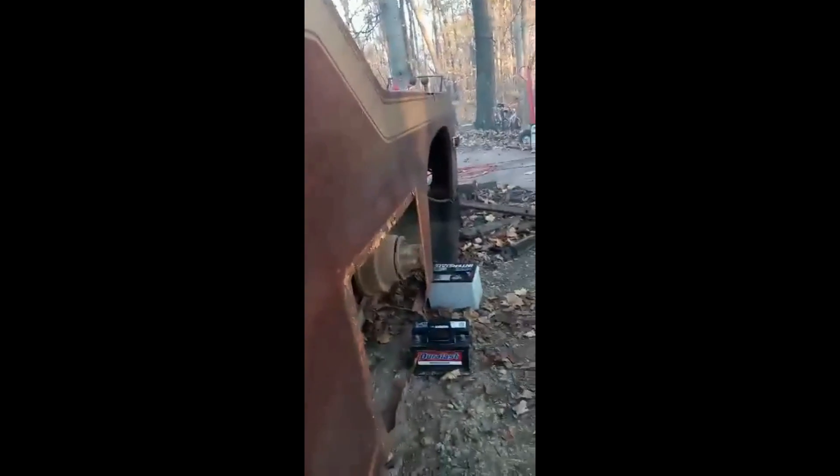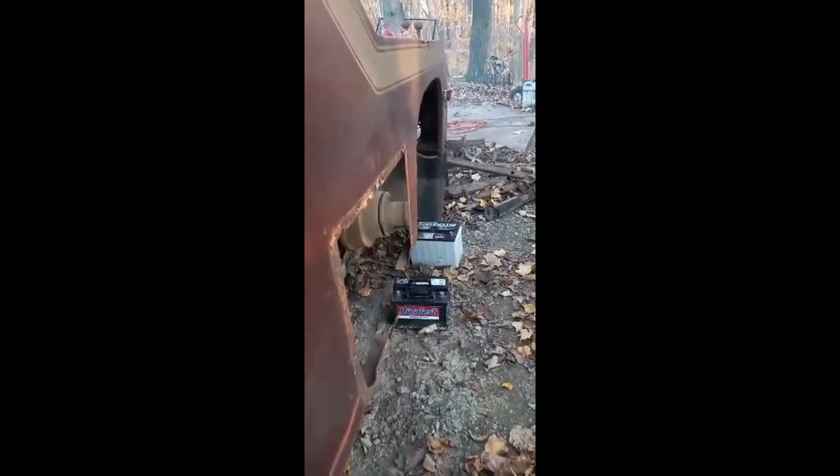It's moving under its own power now. Second working? Let's go to third. How fast are you going? Where's fourth? Alright, we are in fourth now. She's running mint, buddy.